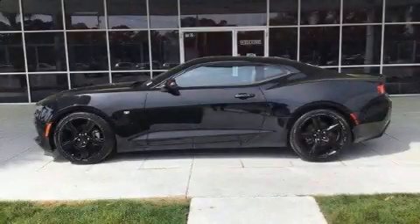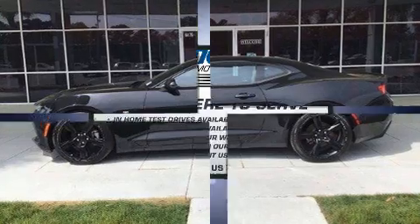The 2016 Chevrolet Camaro. This two-door, four-passenger coupe has just over 80,000 miles.